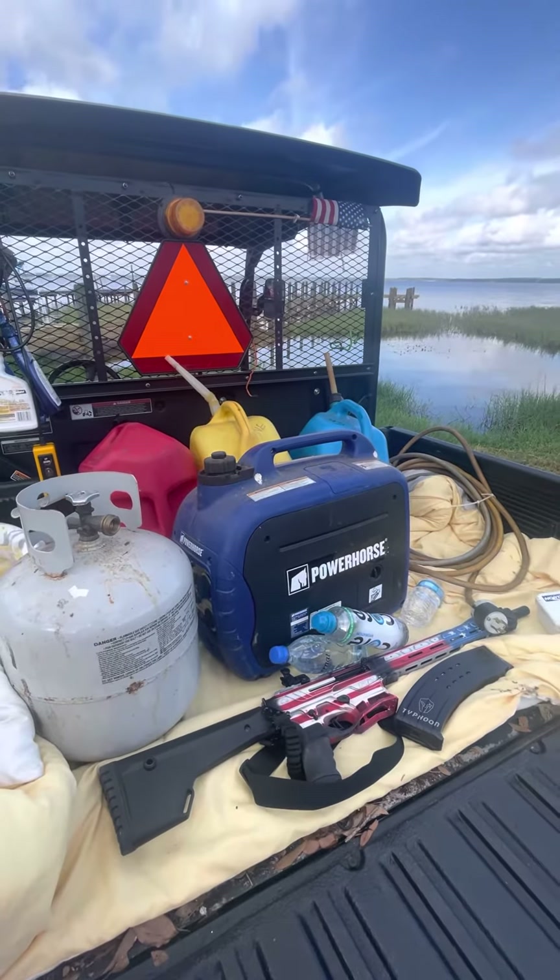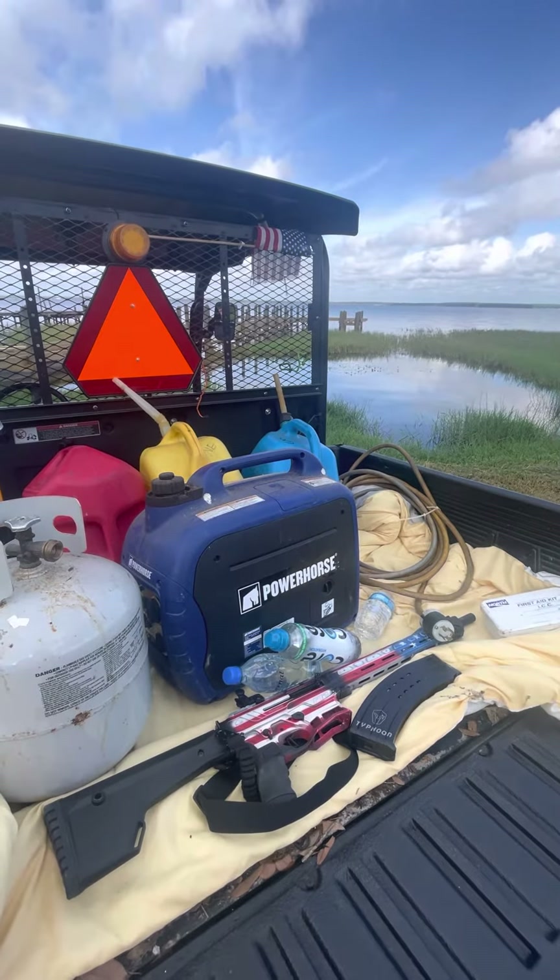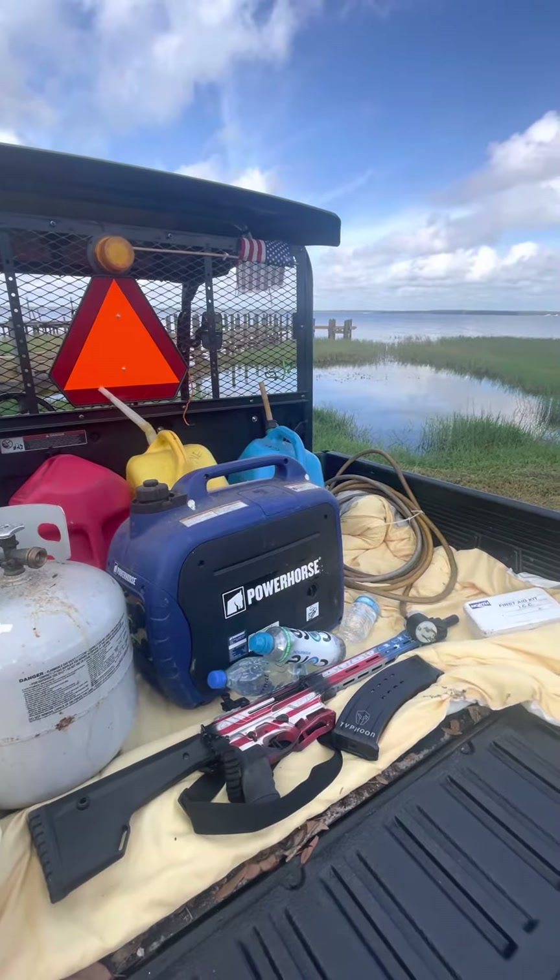Well, guess what? It's hurricane season. It starts June 1st through November 30th. So we just want you to be prepared and aware.